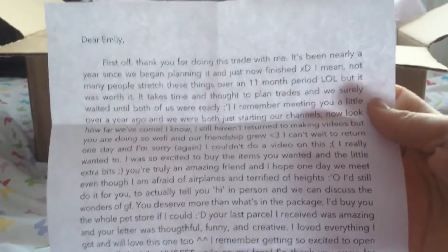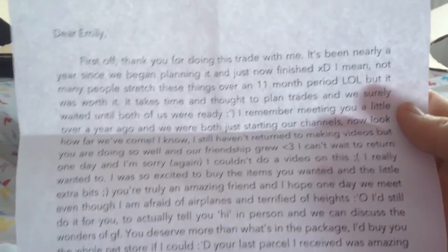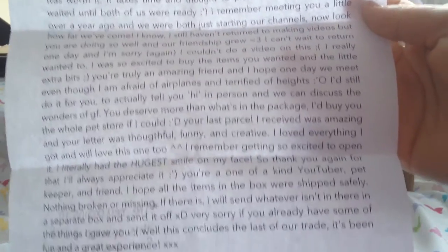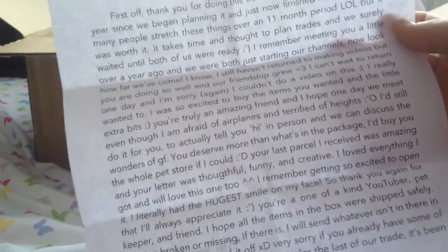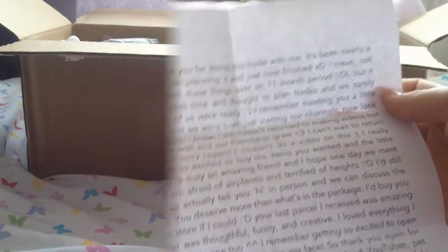Here is a really cute letter that Emily wrote me. I just read it through and I literally have tears in my eyes, it's so cute and I just love it so much. You can pause it if you want to read it. I just want to say a huge thank you to Emily — that was so sweet and I'm so thankful for doing this trade with you. Thank you so so much.